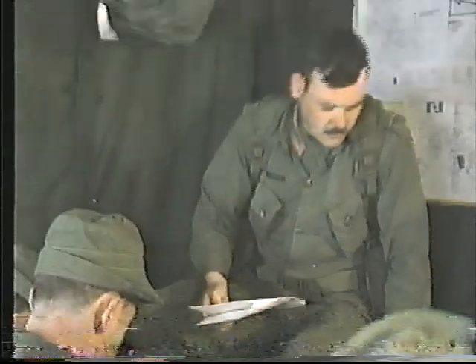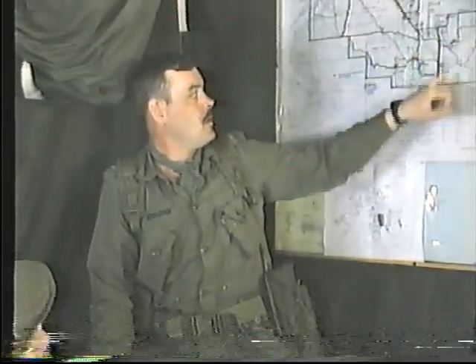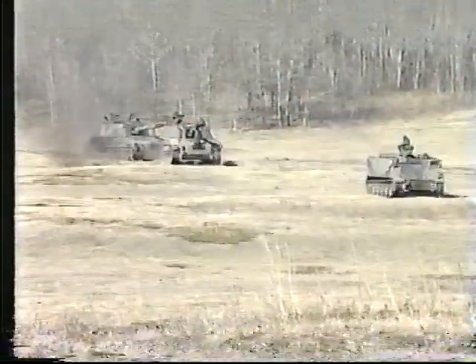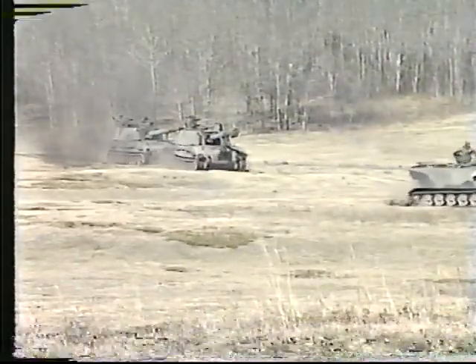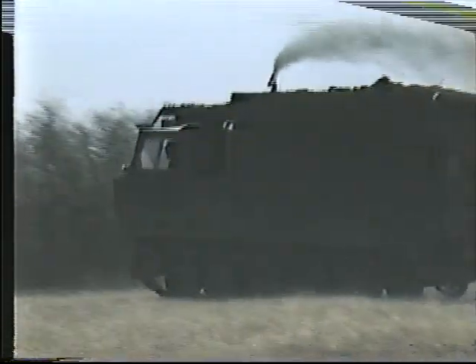The second-in-command of the regiment, operating from the regimental command post area, directs reconnaissance activities, coordinates the deployment of the regiment, organizes the defense of the gun area, and is assisted by the regimental sergeant major in overseeing the replenishment of ammunition.